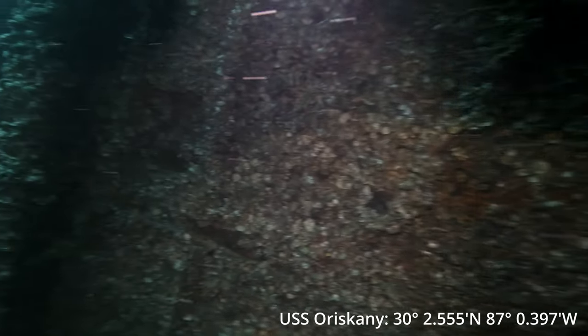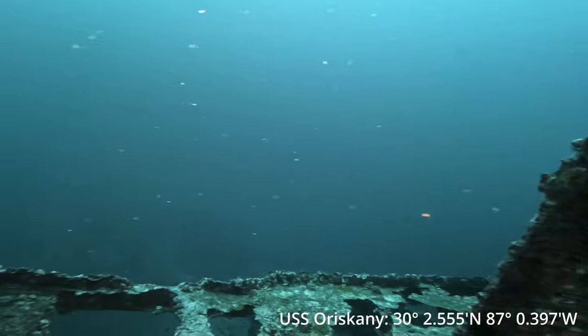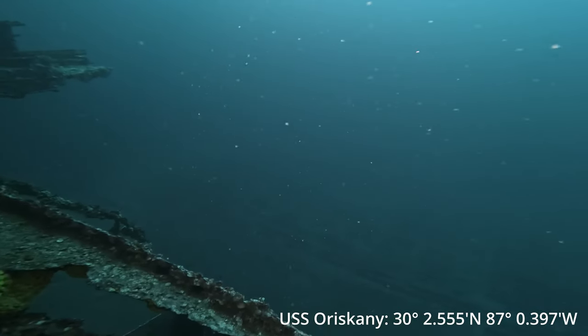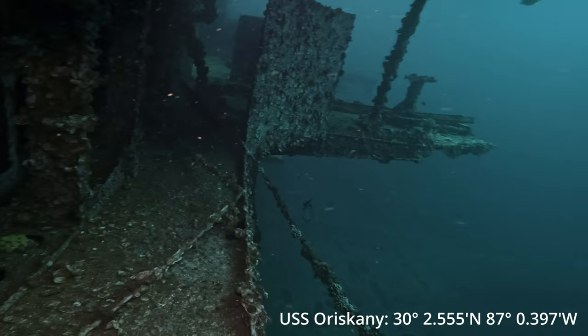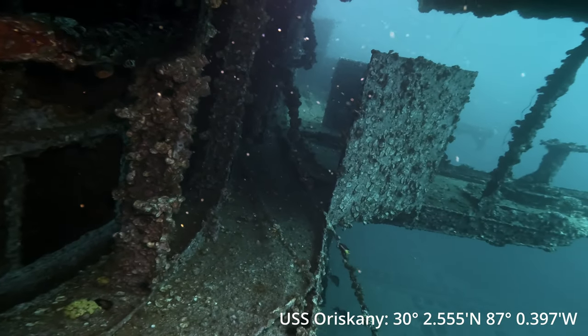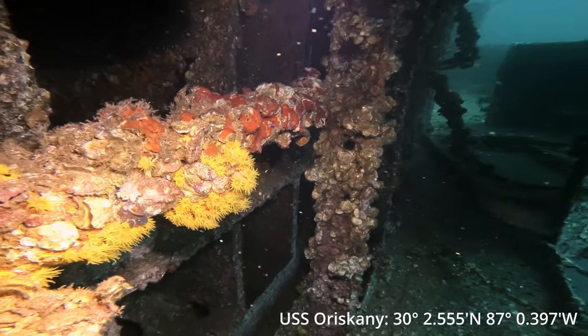Right now we're just swimming through the tower. As you can see, there's a ton of life on this thing. The top of the bridge, right about where we're at now, is at 118 feet. And the flight deck itself sits at about 145 to 150 feet, far beyond recreational limits.